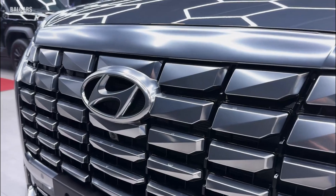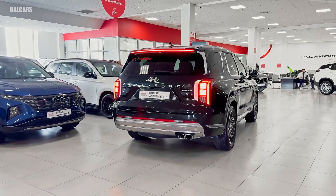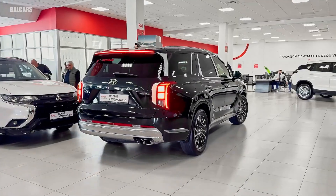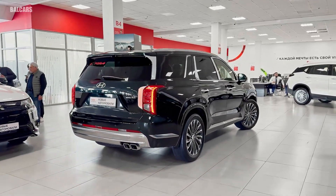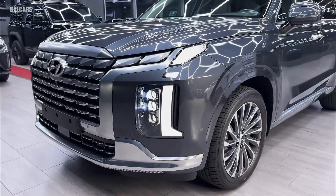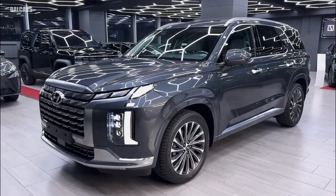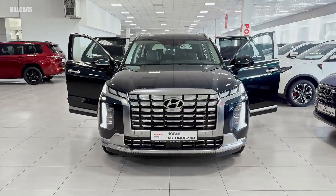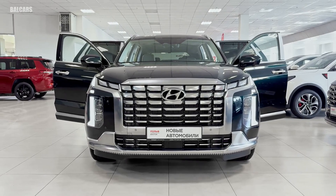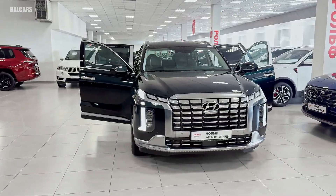Under the hood, the 2025 Hyundai Palisade retains its 3.8-liter V6 engine, delivering a robust 291 horsepower and 262 lb-ft of torque. This powertrain strikes a fine balance between performance and fuel efficiency, achieving an EPA-estimated 26 miles per gallon on the highway, which is competitive for its class. The 8-speed automatic transmission ensures smooth gear changes, enhancing the overall driving experience.